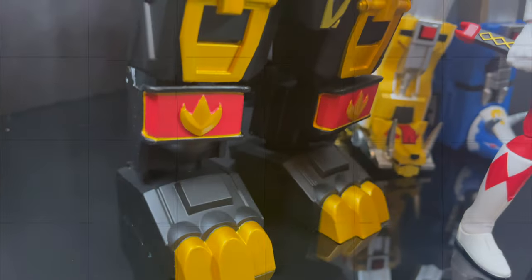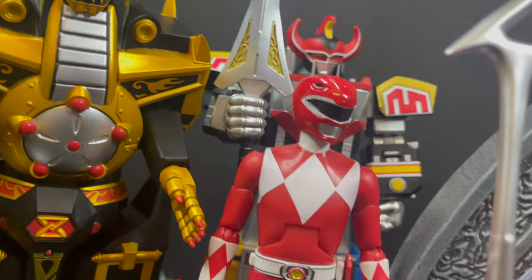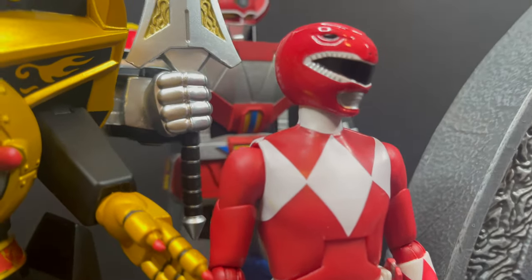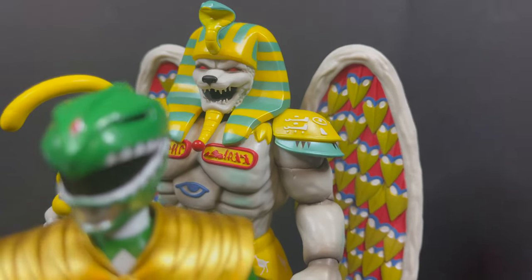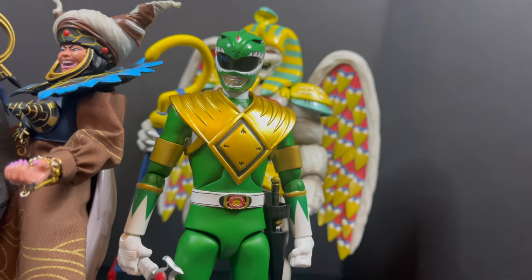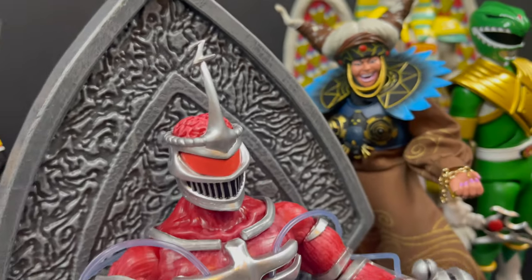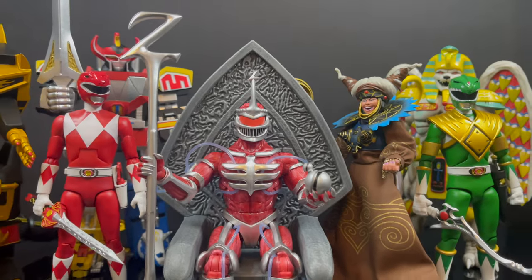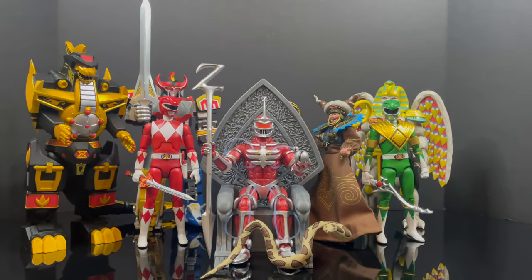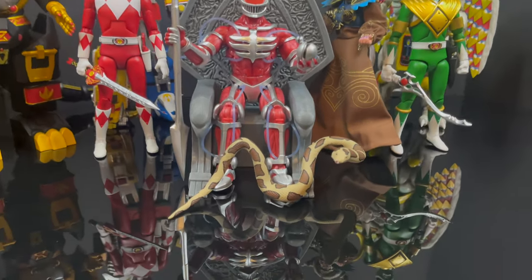That will wrap it up for my look at the brand new Super7 MMPR Ultimates — Lord Zed and Lord Zed's throne. It's an expensive combo, let's be honest, but you are paying for a much higher grade of quality when looking at prior releases of Lord Zed. This is probably the closest you can get to Lord Zed reigning overall, sitting in his throne. It will definitely cost you a pretty penny, but the end result on your shelf looks pretty darn good. You've heard my thoughts — comment below, let me know, let's talk everything MMPR Ultimates. As always, drink some great coffee, eat some great food, but most importantly, have the happiest of Thanksgivings. Eat until you're full, have a great time with your family, and we'll catch up again on Friday.